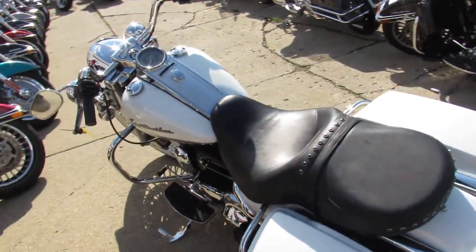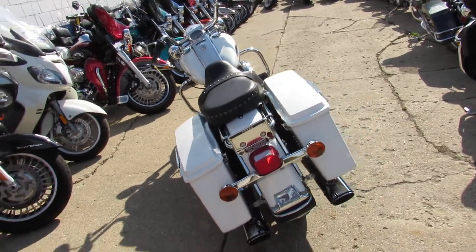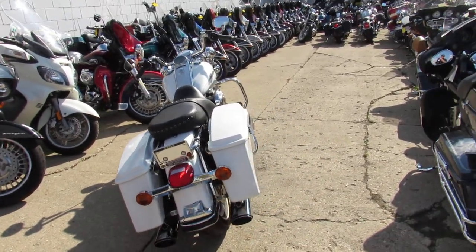Hey guys, it's ApprovalPowerSports.com here. We've got over 400 used Harley-Davidsons in the showroom for sale. Check this one out.